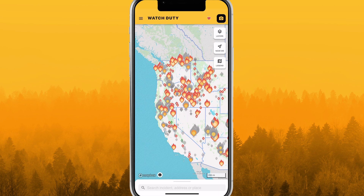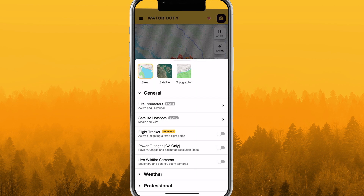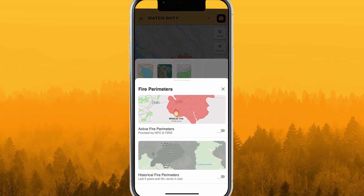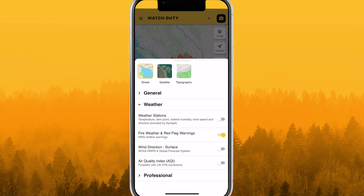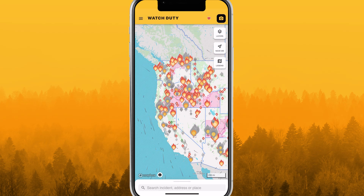Control map styles and layers through the layers menu. Fire perimeters, red flag warnings, and surface wind direction are our most frequently used layers. Some layers can only be seen when zoomed in.